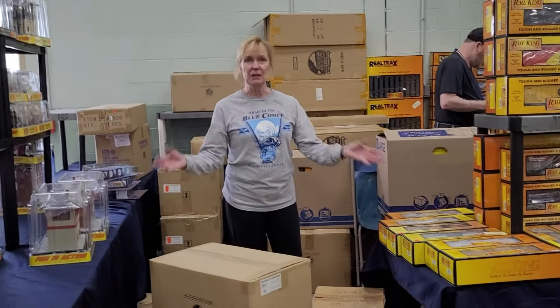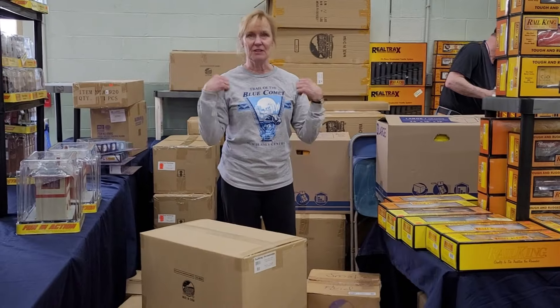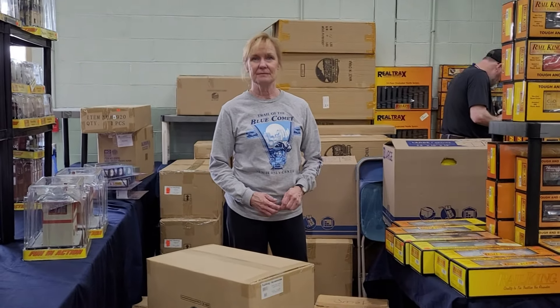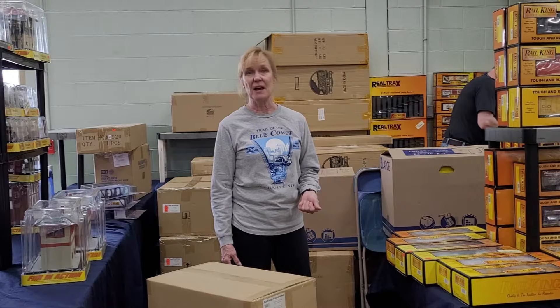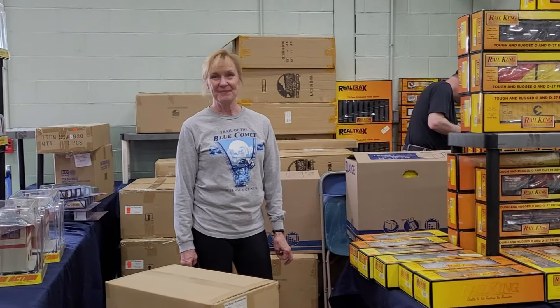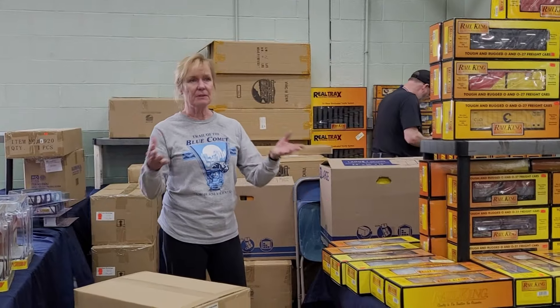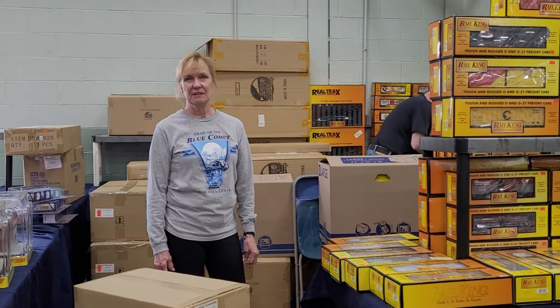And then come Saturday afternoon, we'll be packing it all up again. So everybody has a better understanding of what the hobby shops go through — what do you think your total labor time is from getting ready for the trip until you get home? Well, it's two guys in the store and they worked pretty much a couple of days getting everything packed in boxes, so that's about 16 hours there. Then all weekend long is another 24 hours, and then unpacking it all is probably another 16. So 32 and 24 added up — it's a lot of work. I appreciate that feedback because I didn't realize the hours were that high. This helps people who are attending understand the amount of time it takes to do this.